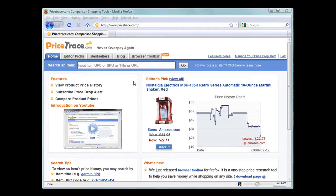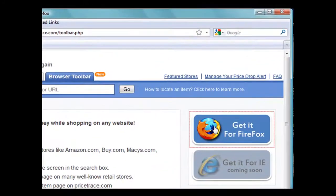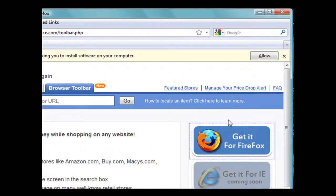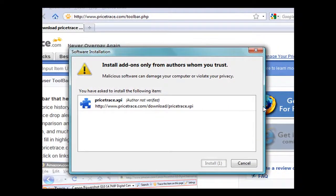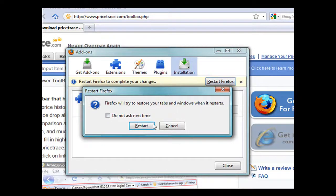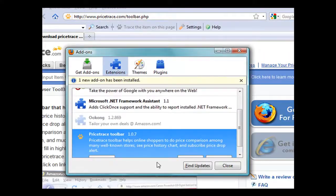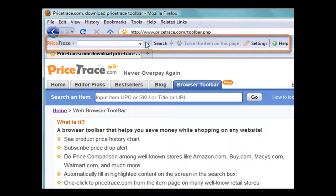To install this toolbar, simply go to PriceTrace.com, click on the Browser toolbar tab, and click on Get it for Firefox. If you see a yellow Firefox alert message on the top, click on the Allow button. When the installation wizard pops up, you can click on the Install Now button. At the end of the installation, it will ask you to restart Firefox. Once the restart finishes, you will see the toolbar is now at the top of your browser.